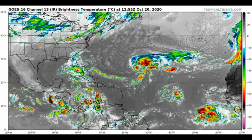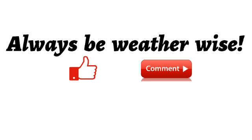Looking at the satellite view of the North Atlantic basin right now, we can see a lot of thunderstorm activity in the Caribbean extending up to Florida, and there we have Tropical Storm Epsilon. We have no other tropical disturbances to watch at this time.